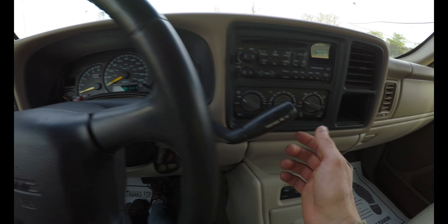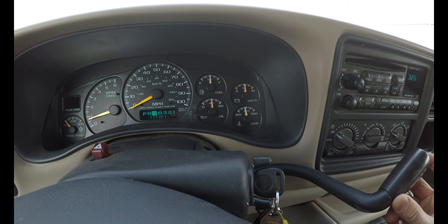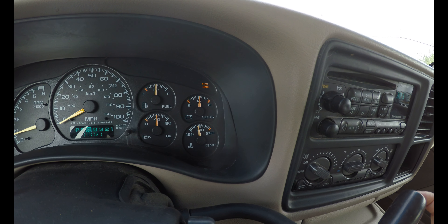It also has a tow-haul indicator. It comes on here. Okay.